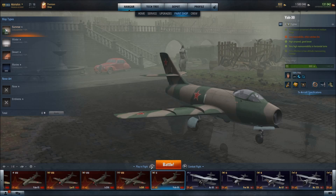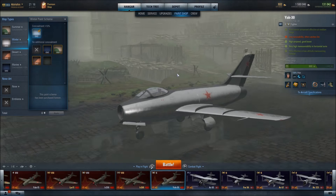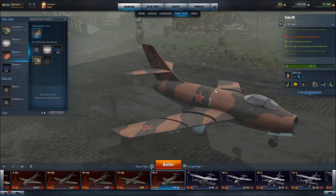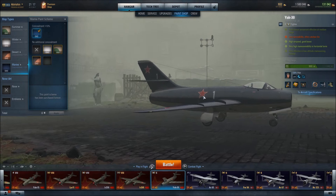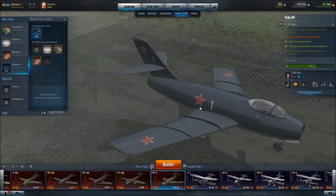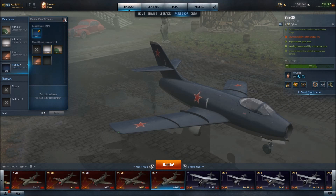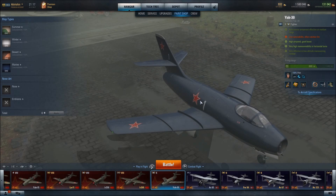Paint schemes: this is the summer, winter, desert, and marine. I would say that of all those paint schemes, probably the marine is the most attractive one. Unlike the German jets, the camouflage on the Russian jets — at least this particular one — is meh, nothing to write home about.